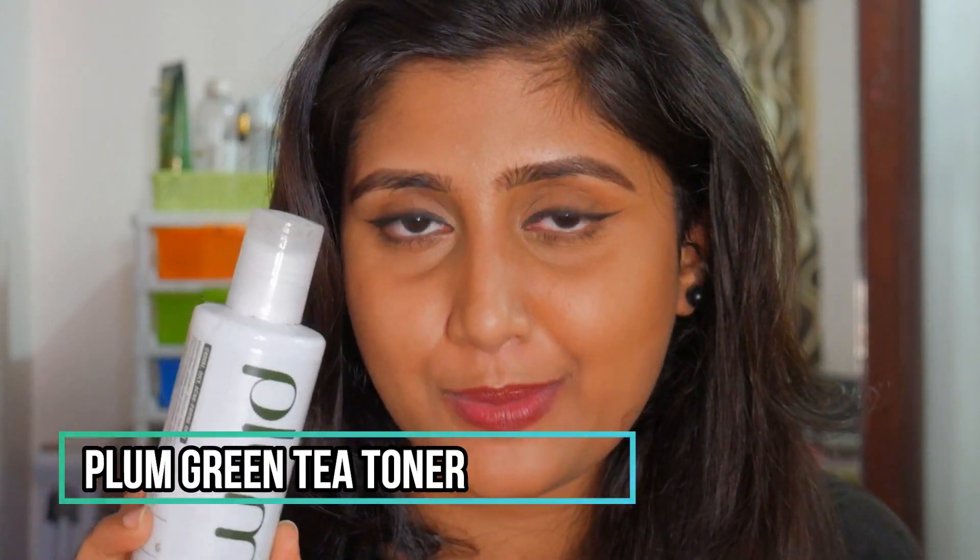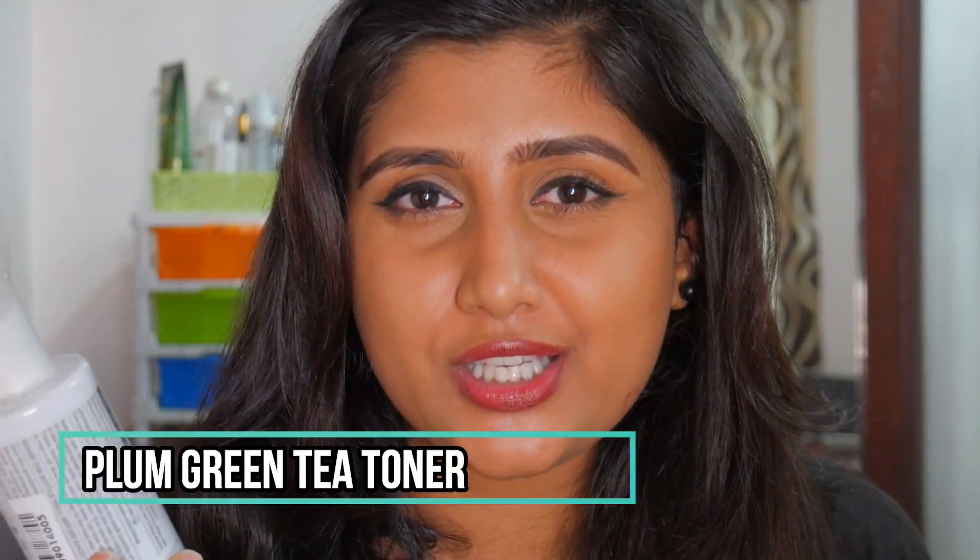My holy grail toner is the Plum Green Tea Alcohol-Free Toner — of course I'll repurchase this, it's simply the best toner I've ever used. The Good Vibes one works decently but this one is the best in the market. It feels so refreshing on the skin. It's a 200 ml bottle retailing for about 399 rupees, but available on discount for around 299 rupees. Absolutely great quality.